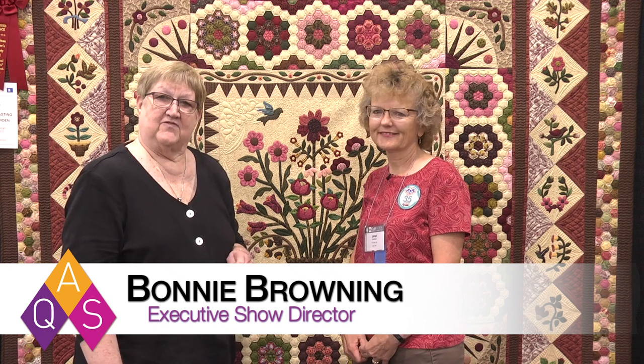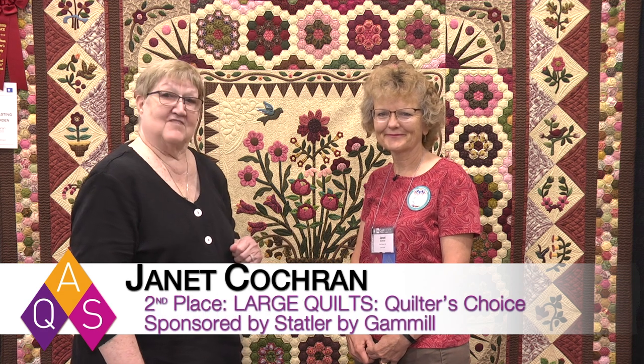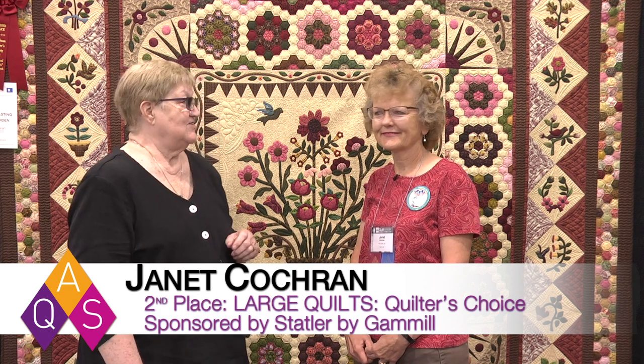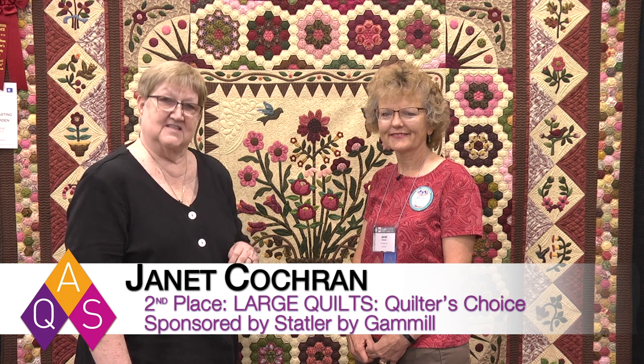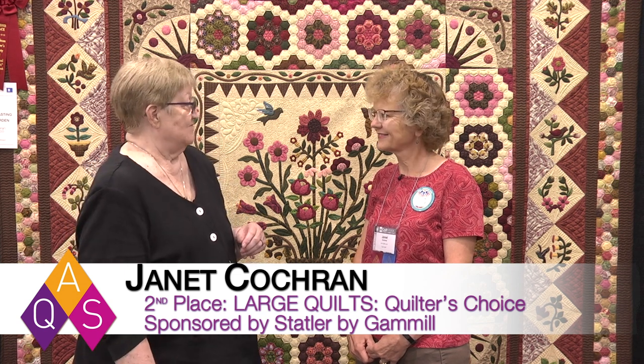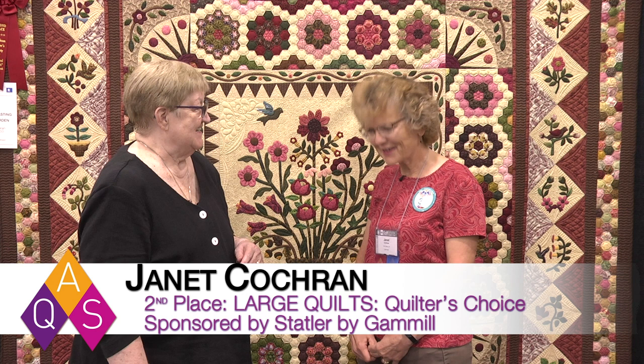We're here at AQS Quilt Week for the Fall Paducah Show, and I have another winner, Janet Cochran from Fort Collins, Colorado. You won second place in the Large Quilts, Quilter's Choice category, sponsored by Statler by Gamble. Congratulations. Thank you very much.